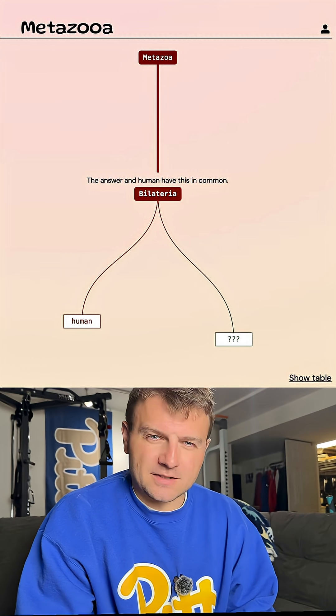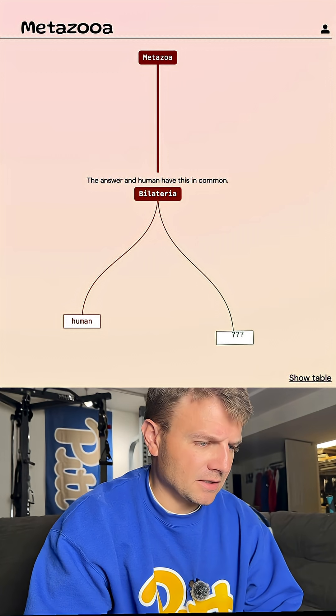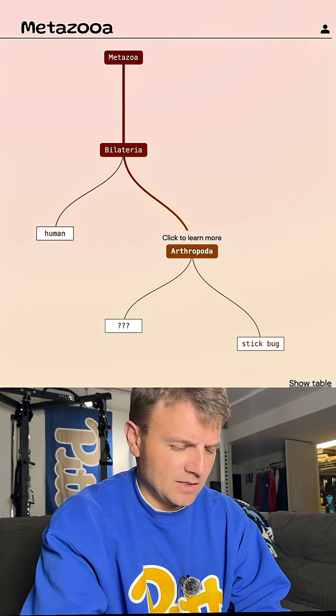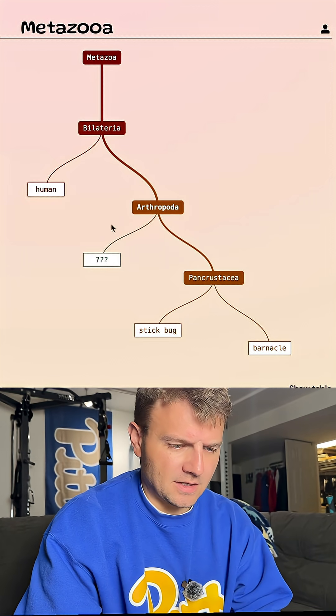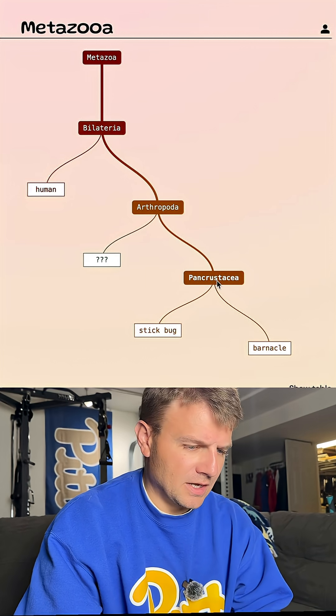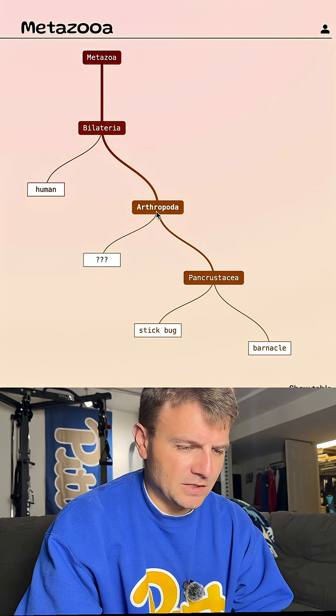I like to go with a crustacean or an insect at this point. Let's maybe go with a stick bug. So it's an arthropod — that does give us a smaller grouping, that's good. Let's see where barnacle puts us. It's out of that pancrustacea grouping, which is basically all crustaceans. So it's not a crustacean, but it's an arthropod.